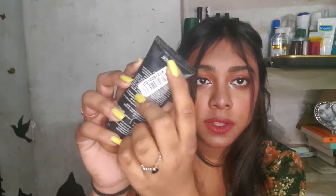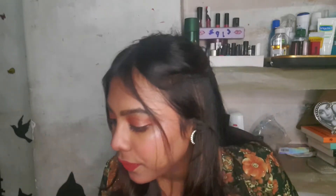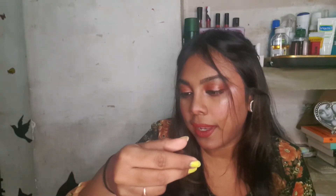Next is this Blue Heaven waterproof makeup foundation with SPF, in the shade Natural. It retails for 75 rupees but I got it for around 60 — I'll leave the price on screen. This foundation is really good: it blends very smoothly and does not leave dry patches. I definitely recommend buying the Blue Heaven foundation.